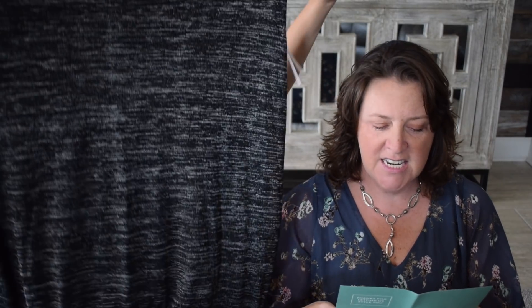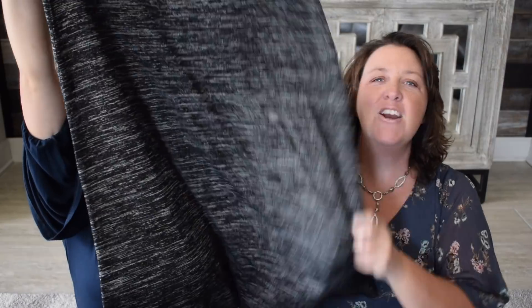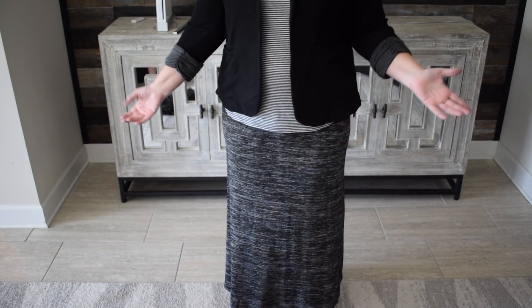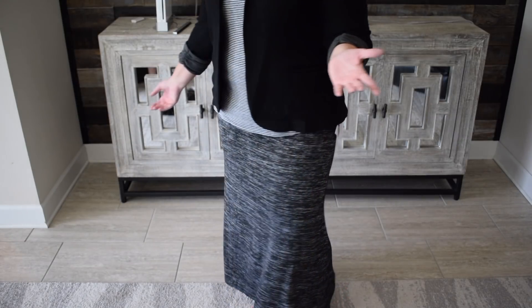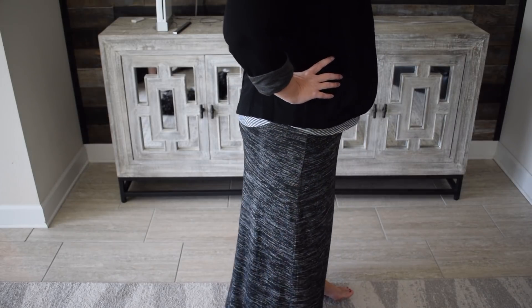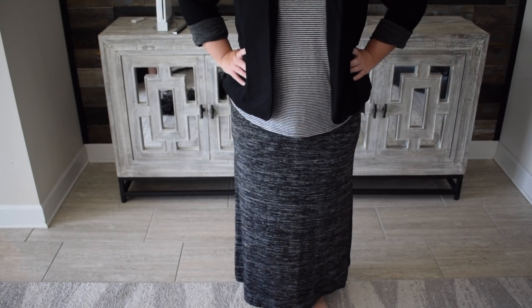I can already tell you this is a winner. This is the Kenzie Carrington Knit Maxi Skirt in dark gray for $48. Beautiful. Love it. You'll wear it all the time. I will get about $500,000 worth of wear out of this skirt. This is the maxi skirt, and you guys, I have such a hard time saying no to maxi skirts, especially if they're black or gray. Come on — how cute is that? And it'll go with practically everything I own.